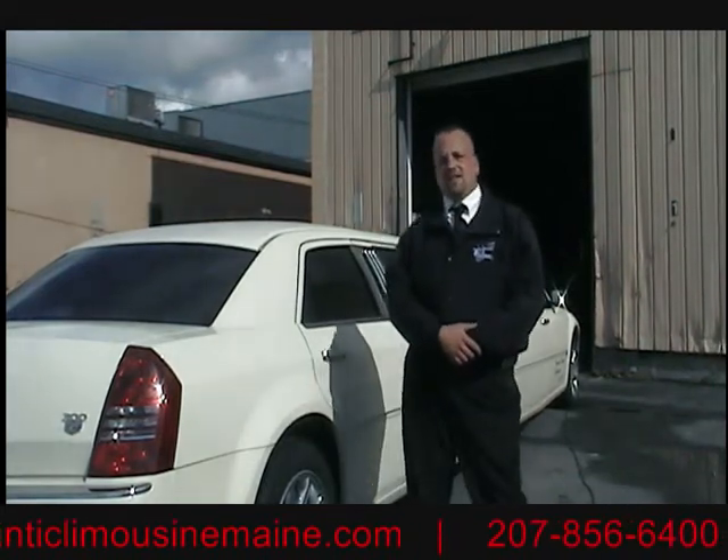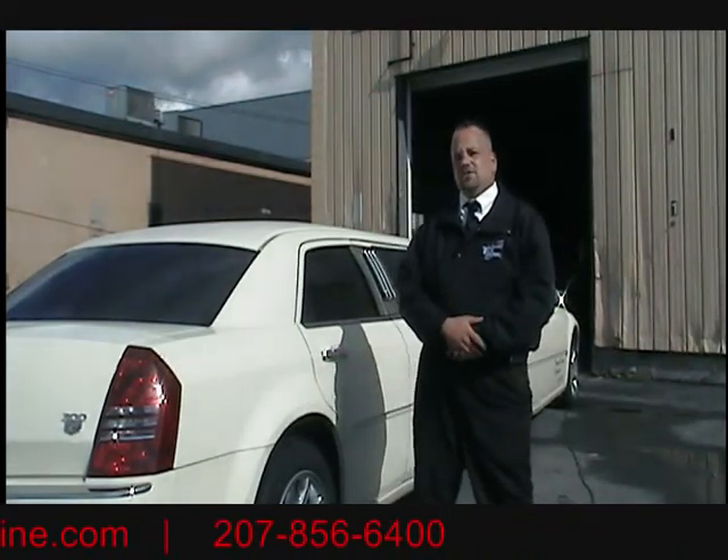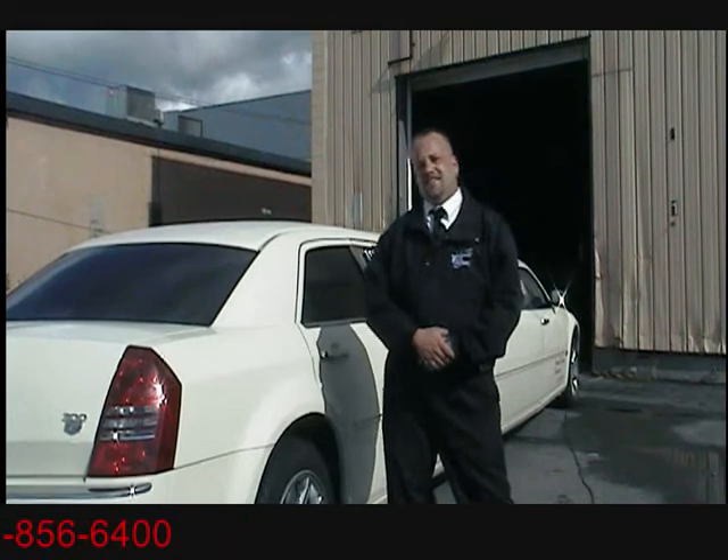How are you doing? I'm Charles from the Atlantic Limousine and Yard Charter. This is our 2005 stretch Chrysler 300, and yes, it does have the Hemi.